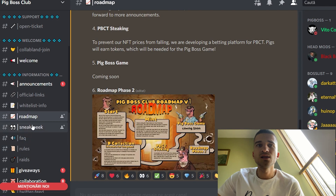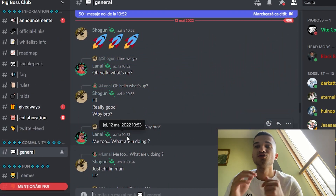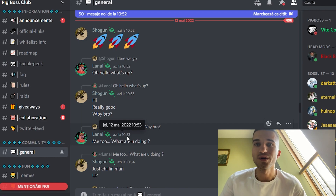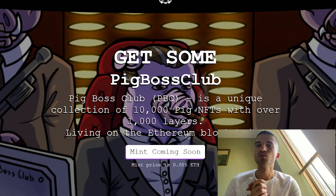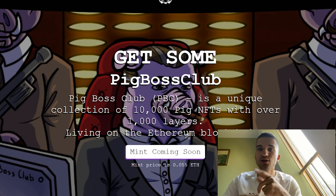Here we have their roadmap and some sneak peeks — the art is looking very cool. Join their Discord, be active in chat, and participate in their giveaways. This is all about the Pig Boss Club — a really cool NFT project with great utilities, a strong community, and a professional team. I really recommend it. Thank you so much for watching, I hope you enjoyed this video and see you next time.